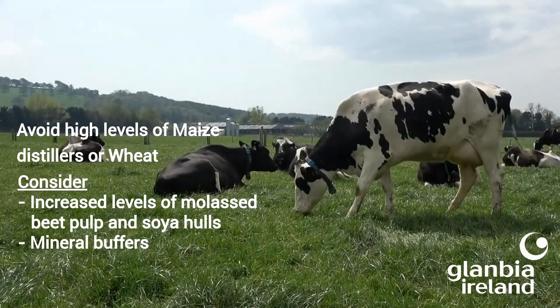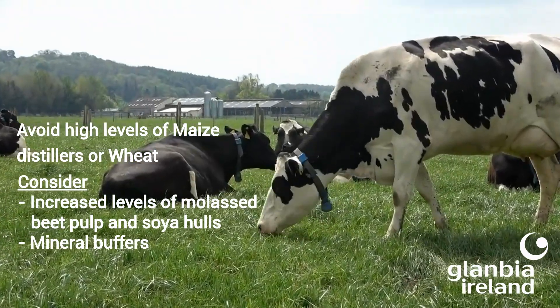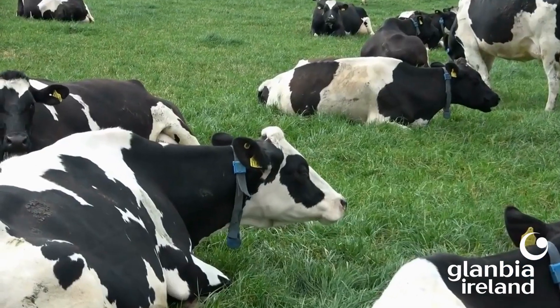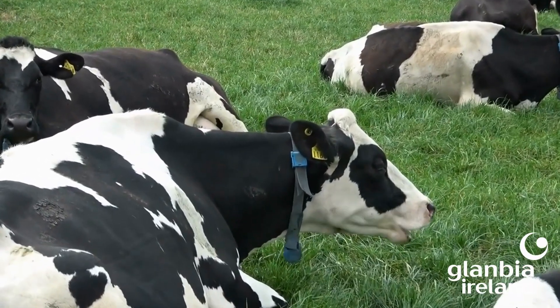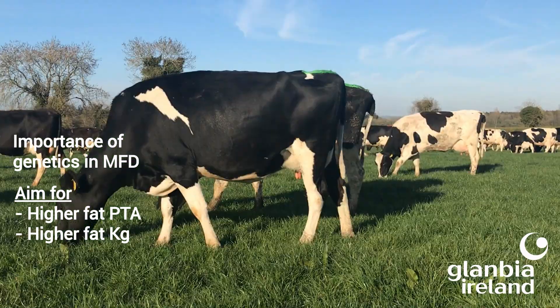Use of mineral buffers has been proven to reduce durations of lower rumen pH and increase fat yield in grazing cows. Feeding a partial TMR or buffer feeding may also help increase fat yield. Cow genetics is also very important — farmers should focus on selecting bulls with higher fat PTA and higher fat kilos.